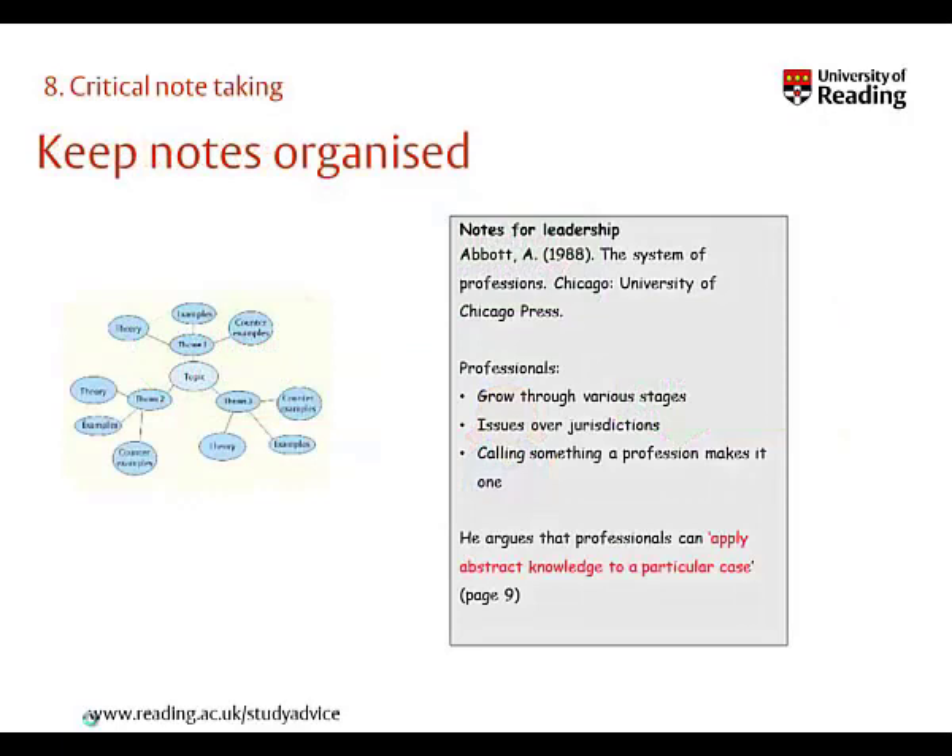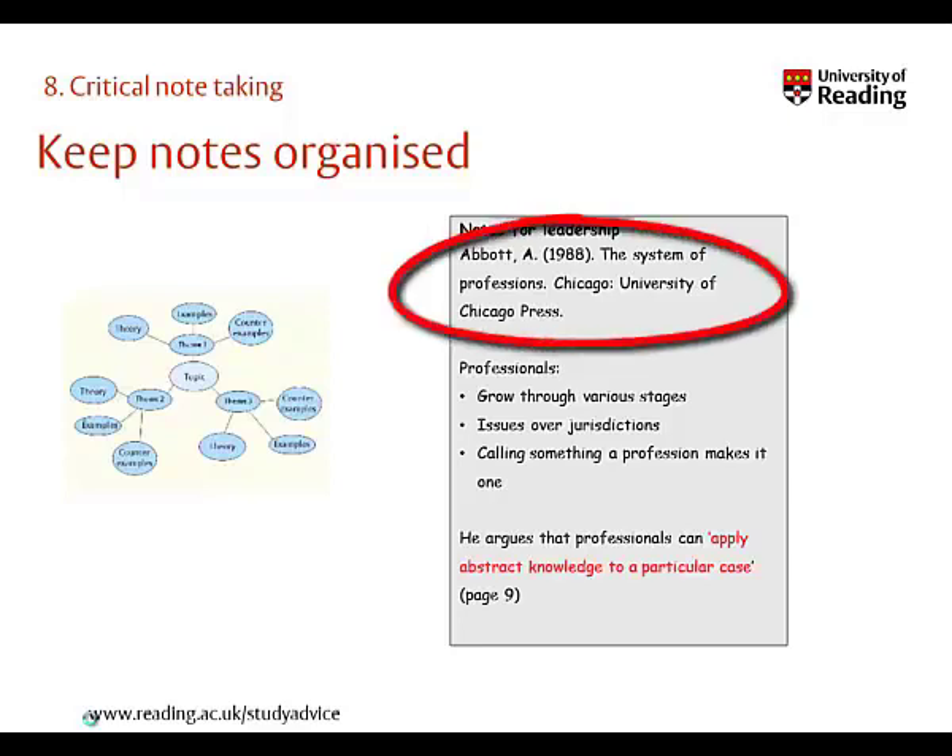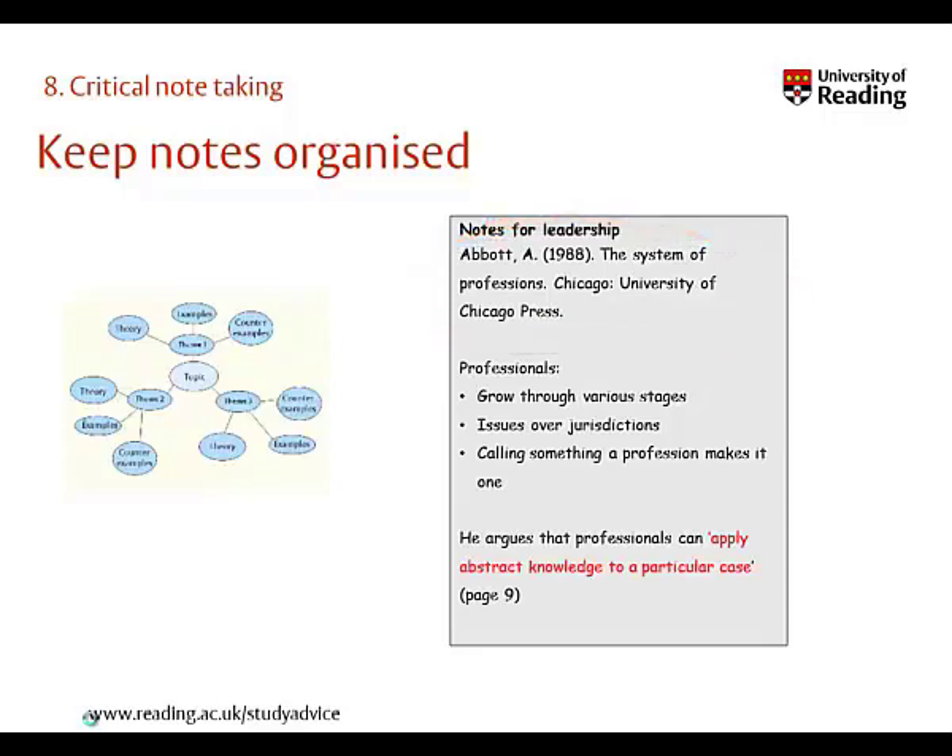Notes can take many forms: bullet points, spider diagrams, or lists. Just consider what works best for your purpose. You do need to remember to add in bibliographic details, and be able to distinguish between your own words and direct quotes, so as to avoid any unintentional plagiarism.